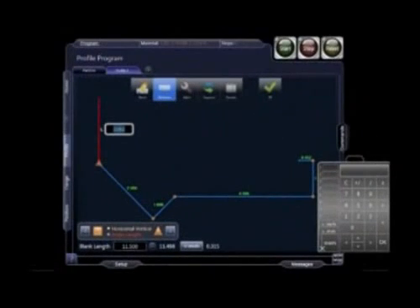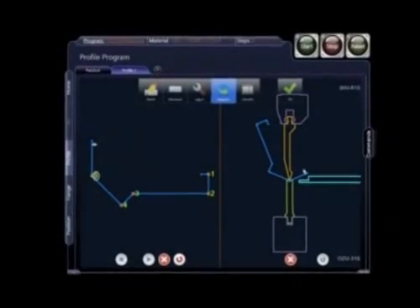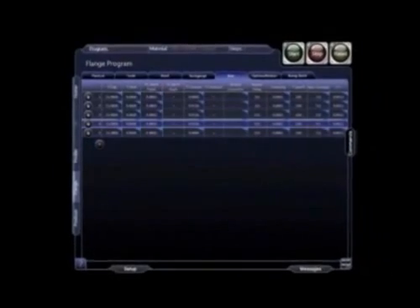What would you call the feature exclusive to Vision that allows you to easily program and edit any and all operating modes — profile, flange, and position — regardless of the mode you're operating in? We call it Omni-Mode.